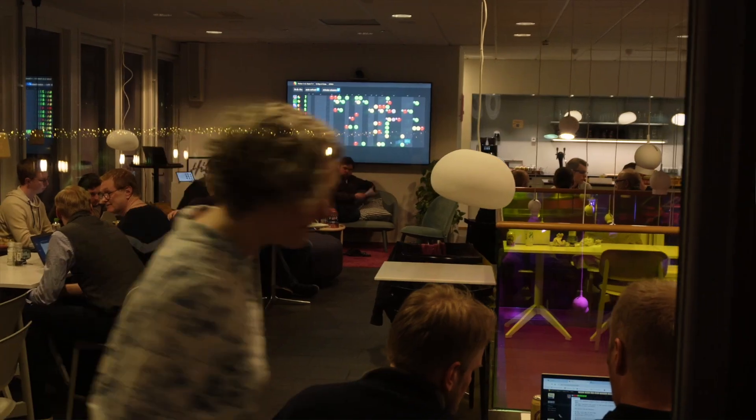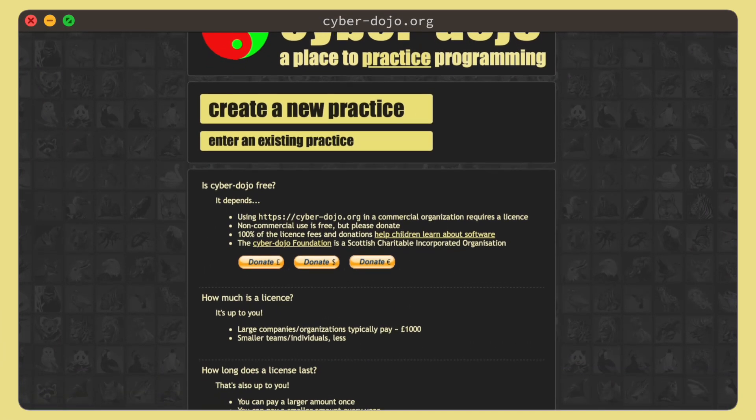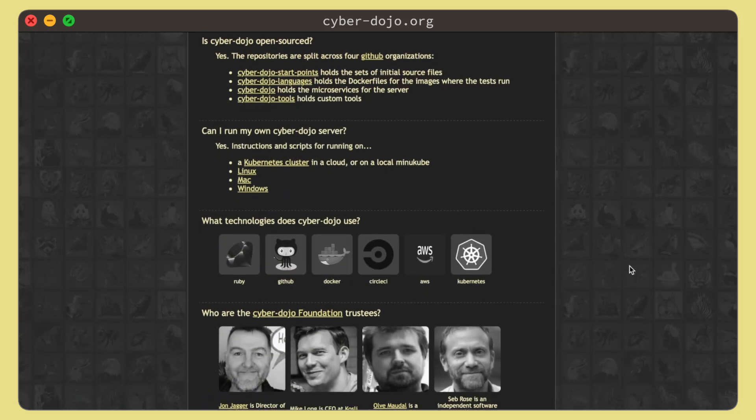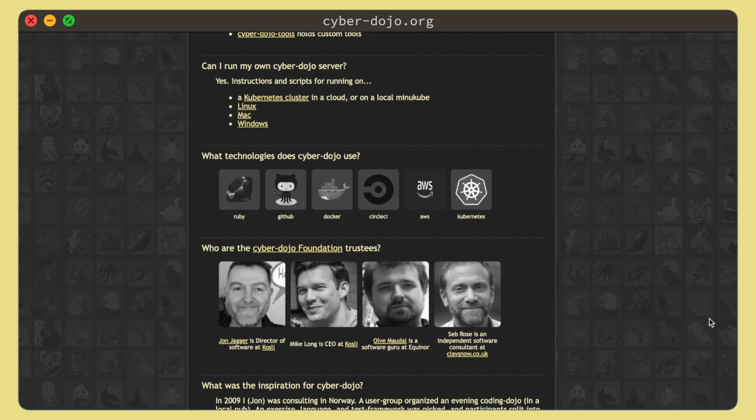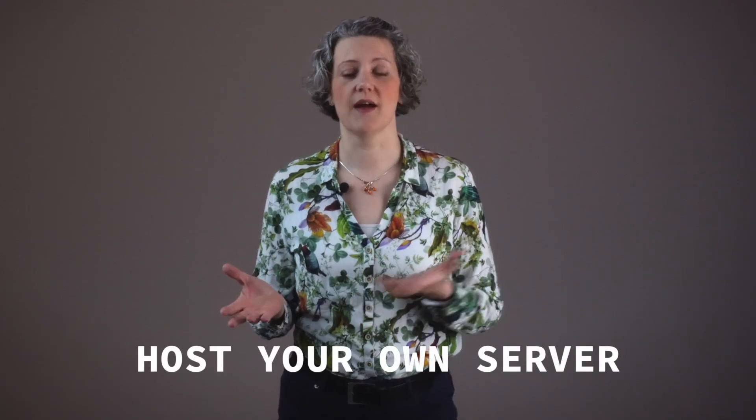Cyberdojo has several features for group practice: there's the shared dashboard, which you can use for friendly competition and also group review and reflection. If you point your browser at cyberdojo.org, you'll find the public server. If you're using this at work or at a paid training, you'll need to buy a license. Otherwise, you could just host your own server, and there are instructions about how to set that up linked from the homepage.